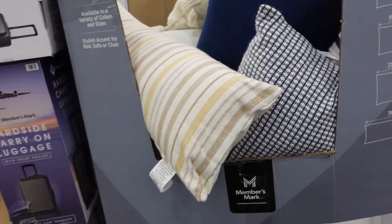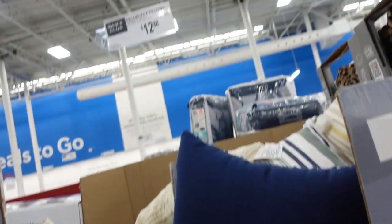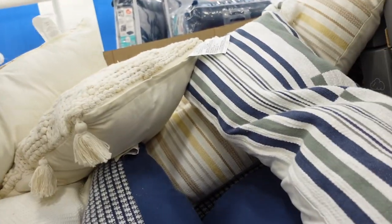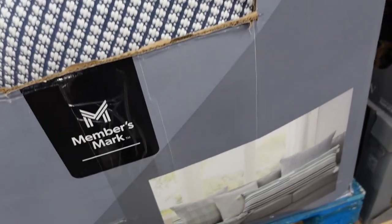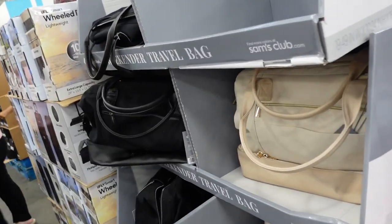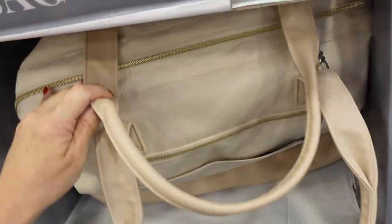Lots of new decorative pillows, only $13. They have a long lumbar with removable covers — really nice quality, super plush. A blue square, another lumbar, and an ivory square option.